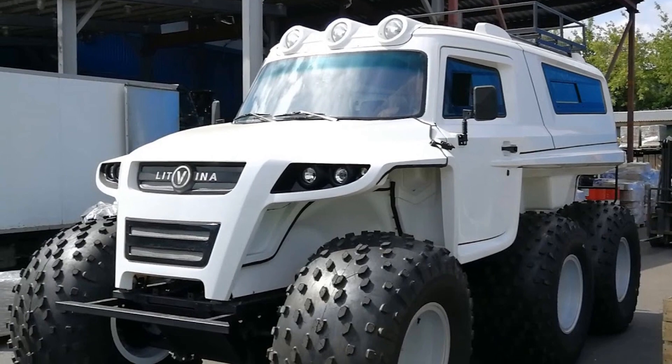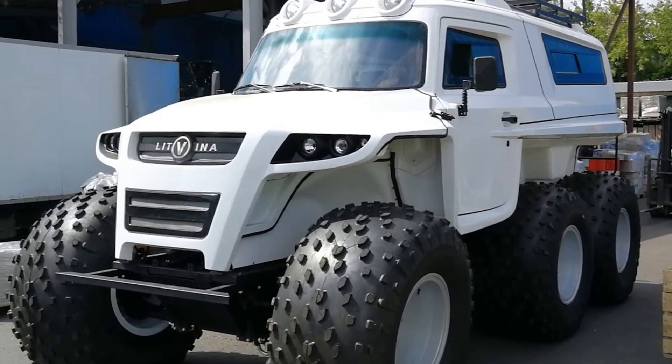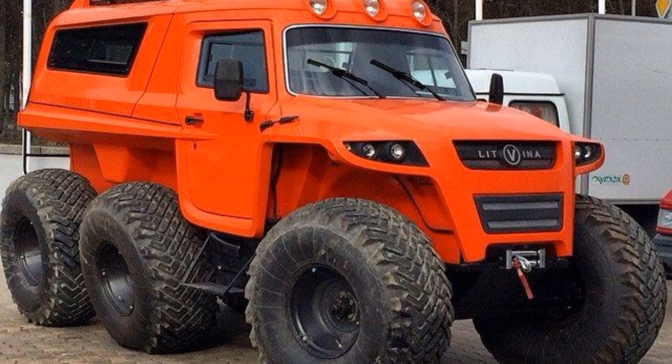The amphibian is equipped with two fuel tanks of 105 liters each. With maximum fuel consumption, the cruising range can be up to 600 km.